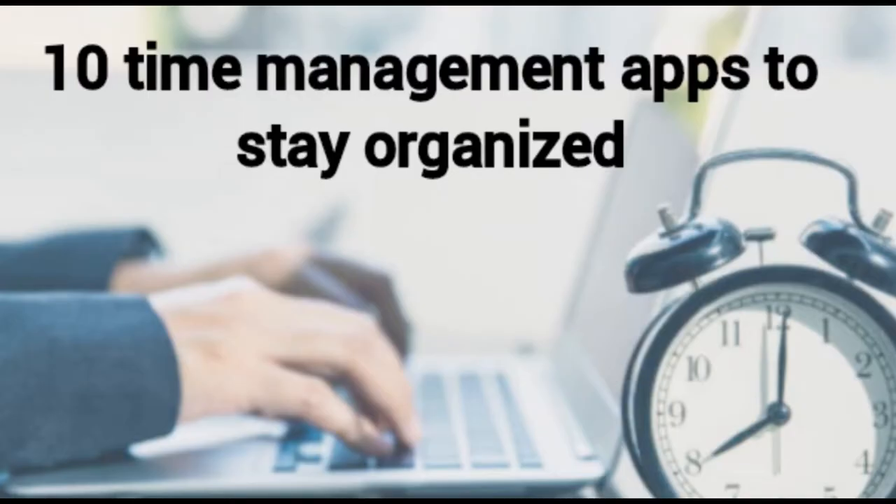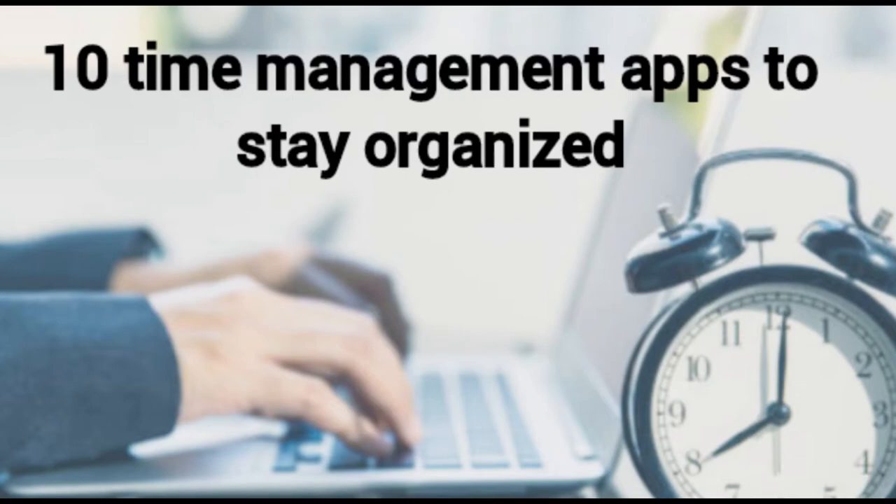10 time management apps to stay organized. Time management apps help you keep track of the specific ways you spend your time throughout the day. Properly tracking the time you and your team spend actually working is important to find out how profitable your projects are. You can use time management apps to determine the problem area and resolve it before it becomes a bigger problem. Here are 10 great time management apps.